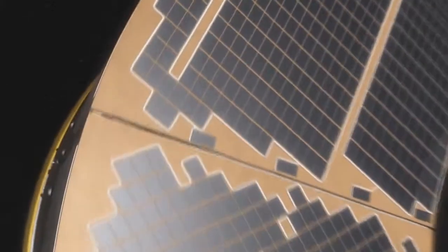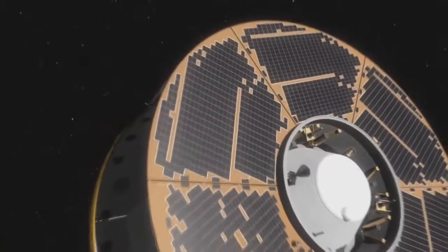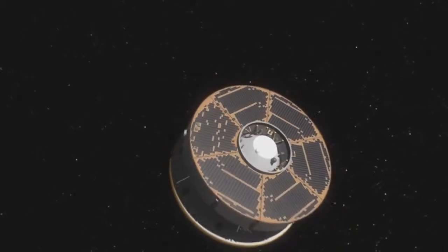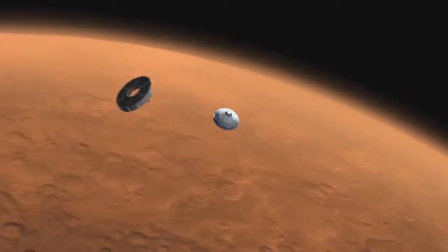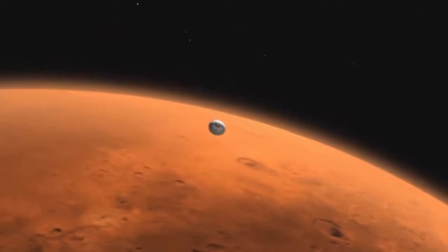Entry, descent and landing is about the controlled flight of a vehicle system through all appreciable atmospheres, including safe landing. You've got a vehicle system that's in interplanetary space approaching a planetary body like Mars. It starts to feel the effects of gravity, which starts accelerating the vehicle and tugging on it, changing the trajectory in very predictable ways. Your vehicle system starts to interact with the atmosphere of this planetary body.